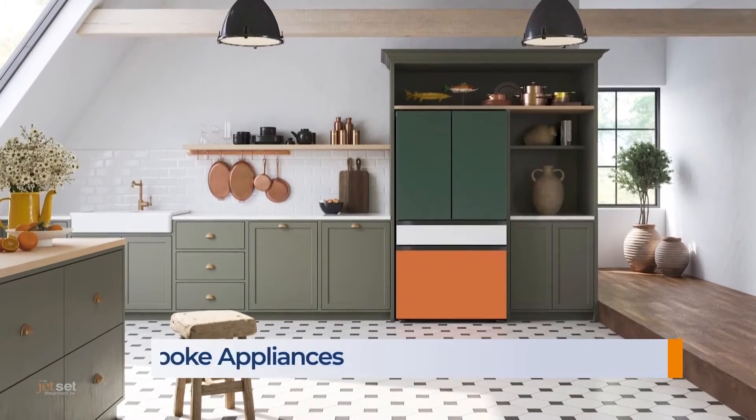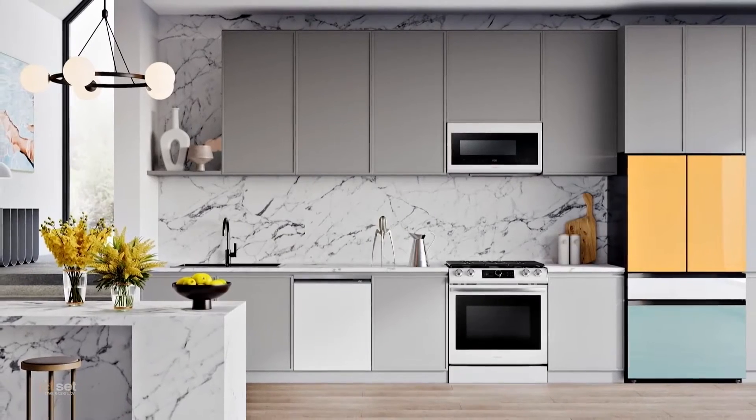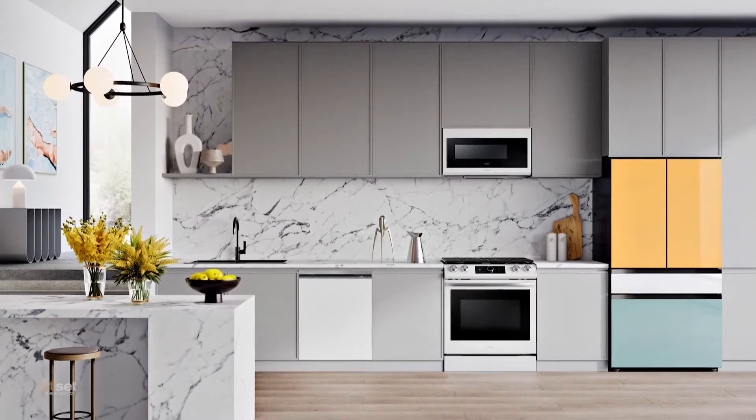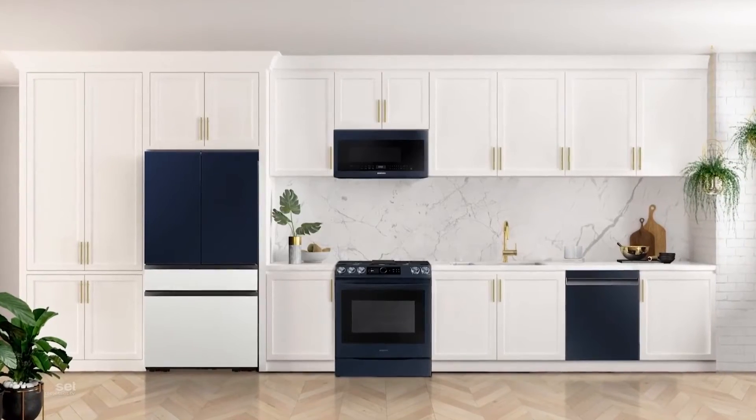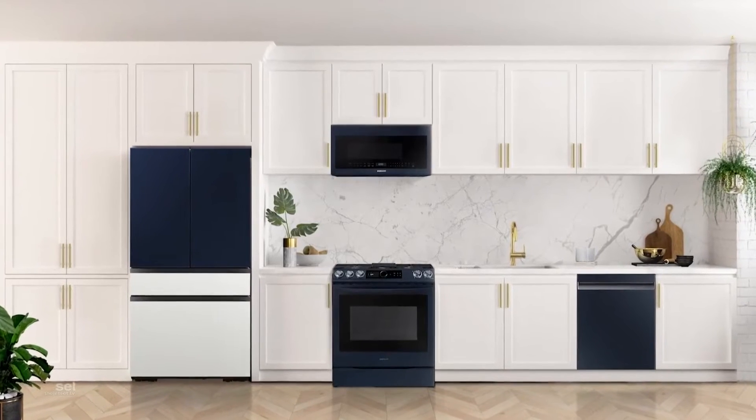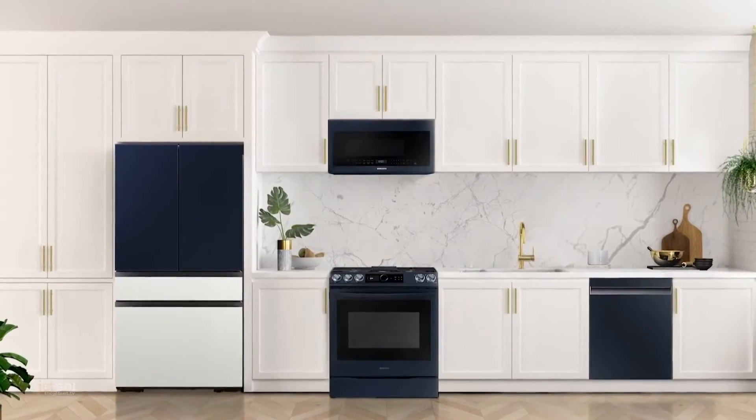And this year, it's extended across more appliances, including Samsung's popular three- and four-door Bespoke French-door refrigerators. They'll be available in bold new colors like emerald green, sunrise yellow, clementine, and morning blue.